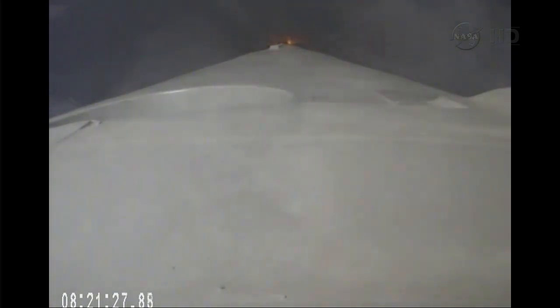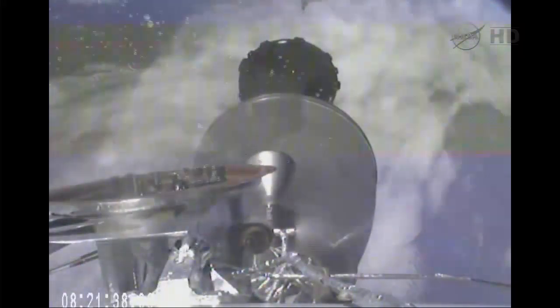MECO confirmed. MECO 2, Stage 1 shutdown. Stage separation confirmed — and we see stage separation.